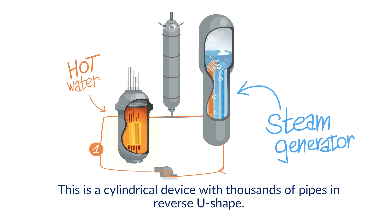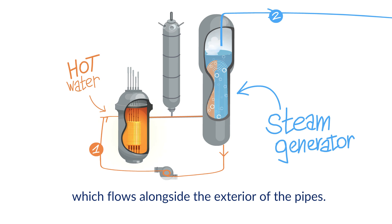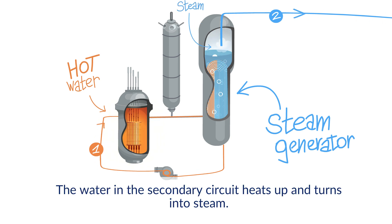The steam generator is a cylindrical device with thousands of pipes in a reverse U shape. The water runs through these pipes and gives its heat to the water of the secondary circuit, which flows alongside the exterior of the pipes. The water in the secondary circuit heats up and turns into steam.